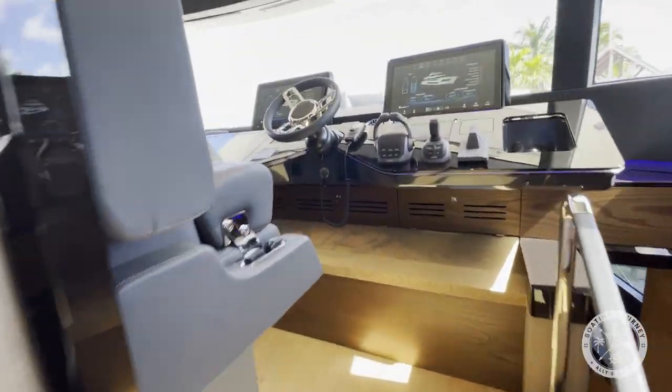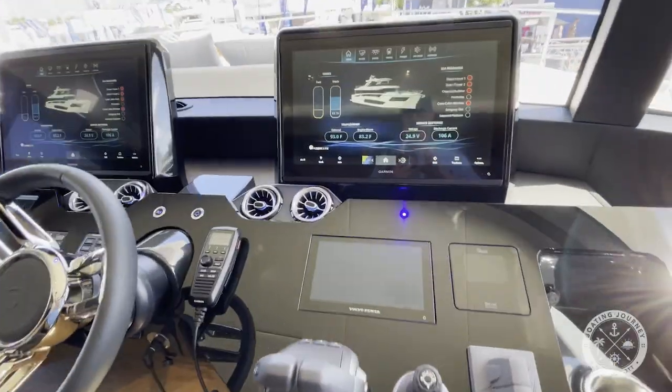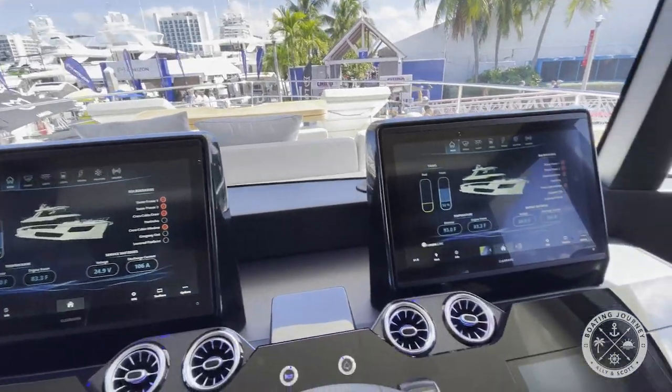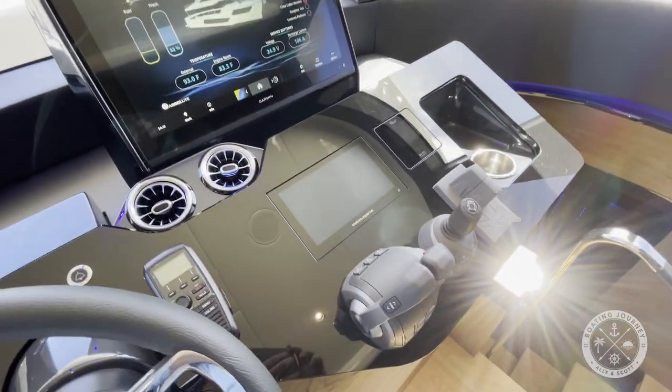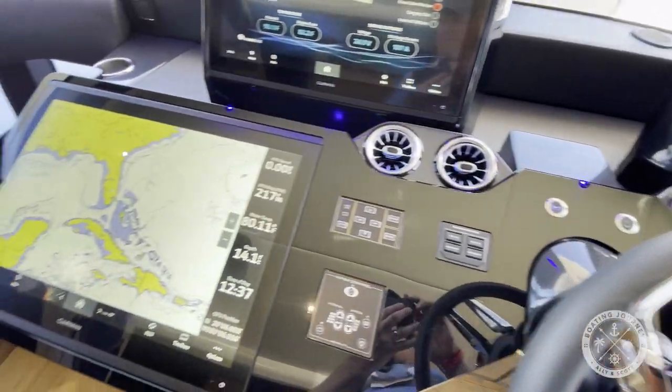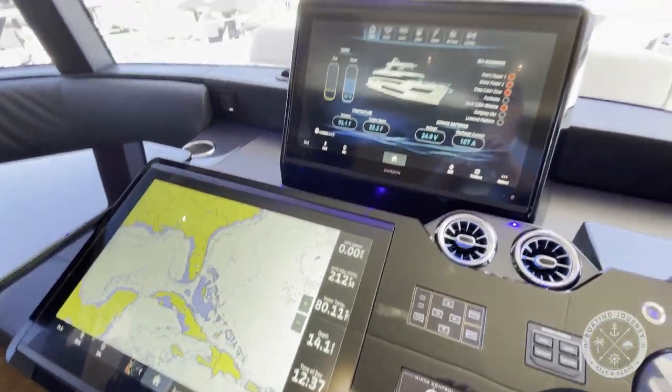Forward of the galley, you'll find the lower helm station. The helm station features a Volvo-assisted docking controller, one 24-inch display and two 22-inch displays, bow and stern thrusters, and stairs to the upper helm station and a private pass-through to the galley.